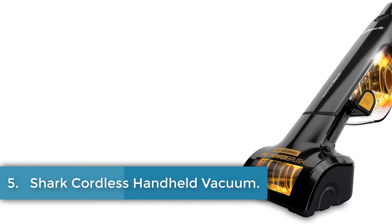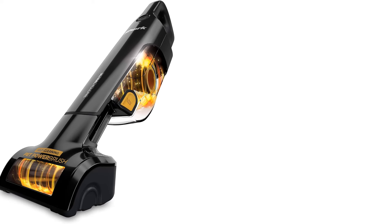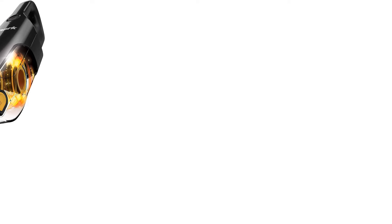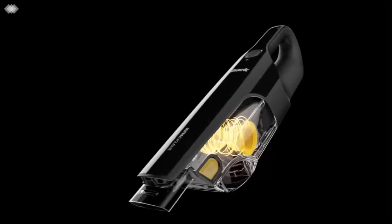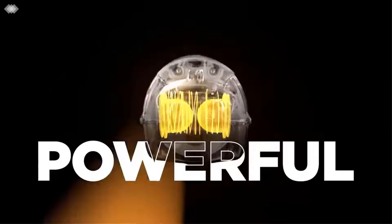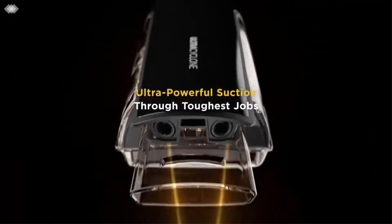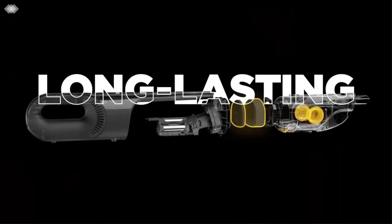Number 5. Shark Cordless Handheld Vacuum. The Shark Ultra Cyclone Pet Pro Plus is a portable, lightweight cordless handheld vacuum designed for versatile cleaning. It features a washable filter and operates on a 10.8-volt lithium-ion battery, ensuring reliable performance. The vacuum's standout features include two cyclonic air streams for powerful suction, a detachable self-cleaning pet power brush that prevents hair wrap, and an XL dust cup for handling large cleaning tasks.